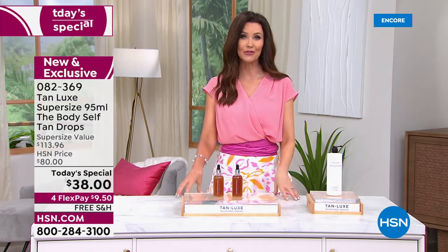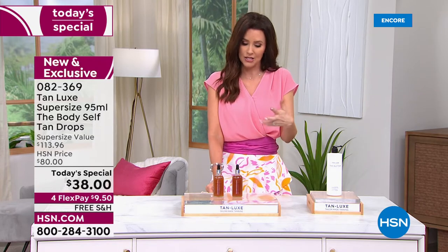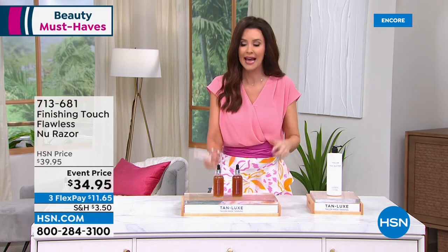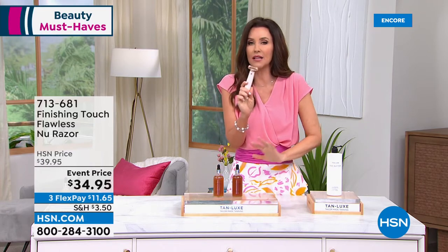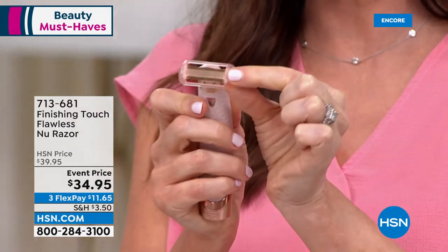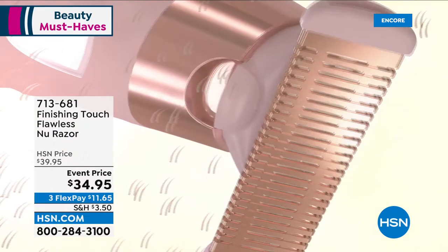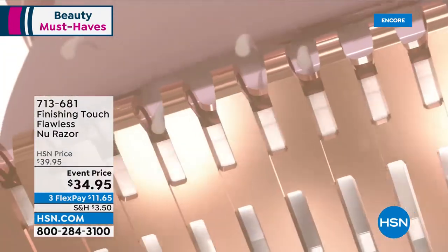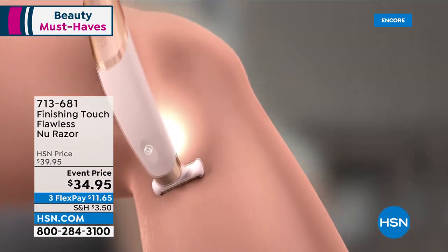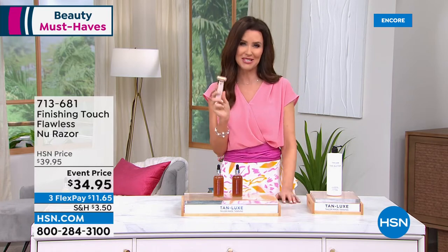Now, the discoloration on my leg is from shaving — I've been shaving for probably 40 years and cut myself. I even have the Flawless New Razor at home. This is the flawless way to shave — it gets into all the nooks and crannies, saves you money on razors. Today it's specially priced at $34.95. Never any cuts, never any nicks, never any missed spots on your knee or ankle. Get it home for $11.65. Stellar Riches will be joining us shortly.